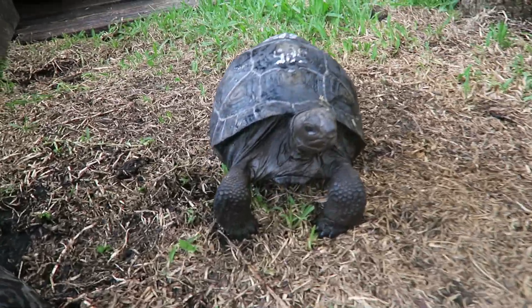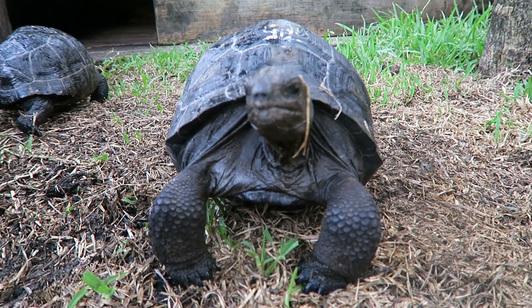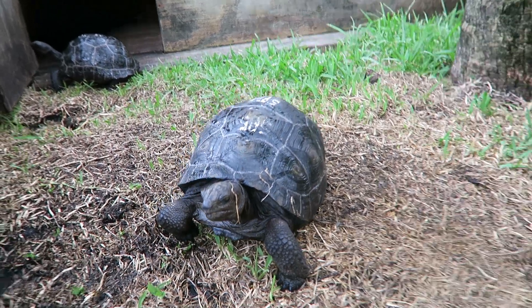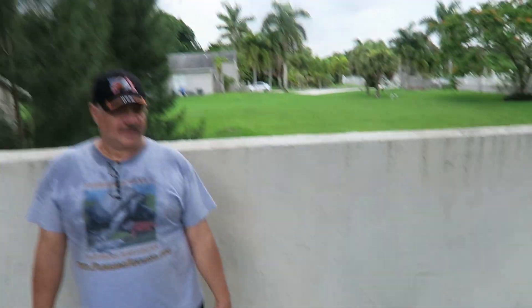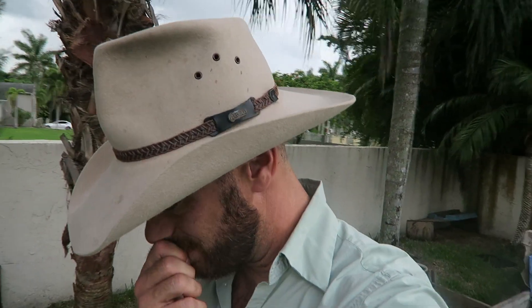A lot of people opt for a bigger animal — eight or ten inches — because they want something that's really well started, something they could leave outside, that they don't have to pay as much attention to, especially if they're first-time Aldabra buyers. Let's take a walk through Sam's courtyard and show you some animals he's raised up, so you can really see the care and dedication he puts into his animals.